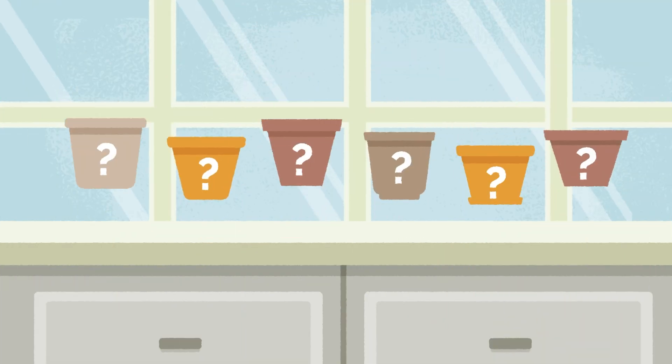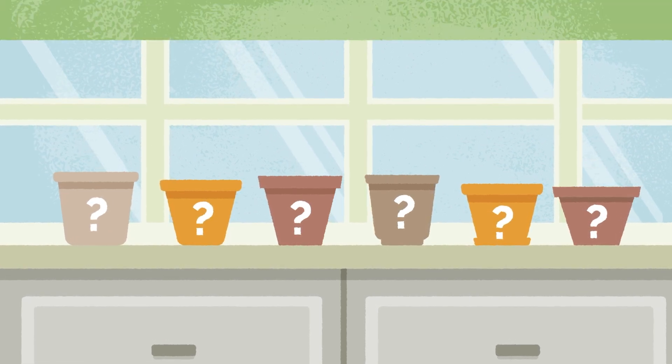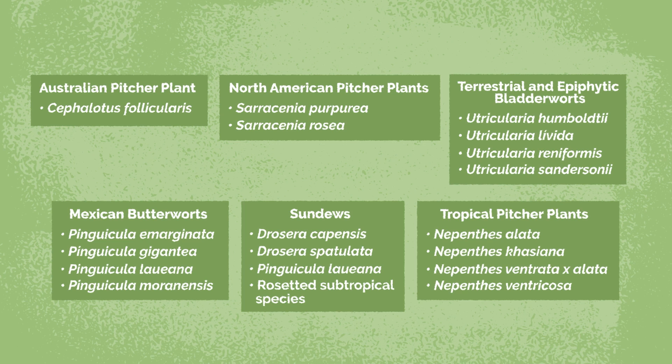First, we will explore plants that do fine placed on a sunny windowsill. Here is a short list of plants that do well in most homes.